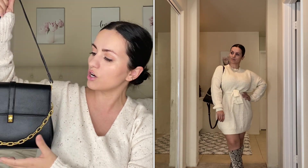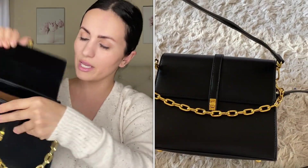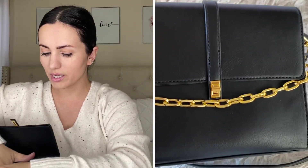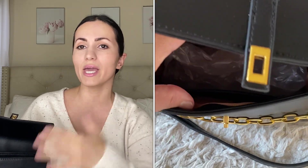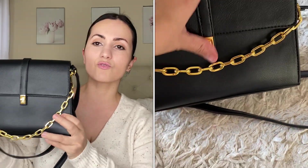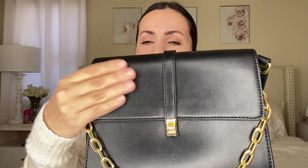This bag is really beautiful. It opens up and is brown on the inside, with a zipper compartment and a bigger compartment on the other side. It's really nice and spacious — can fit my phone, makeup, keys, maybe a notebook and pen, and some snacks. All of these bags are vegan leather, which I love, and this one is really nice quality and structured so it keeps its shape.